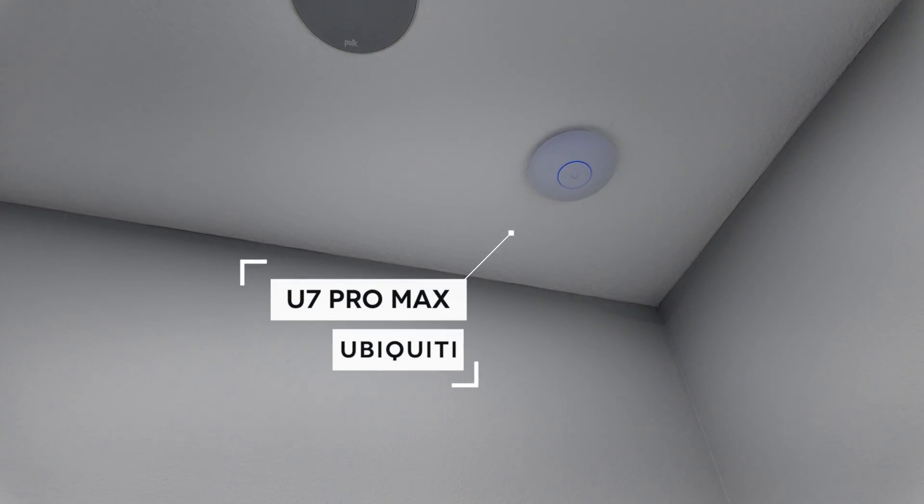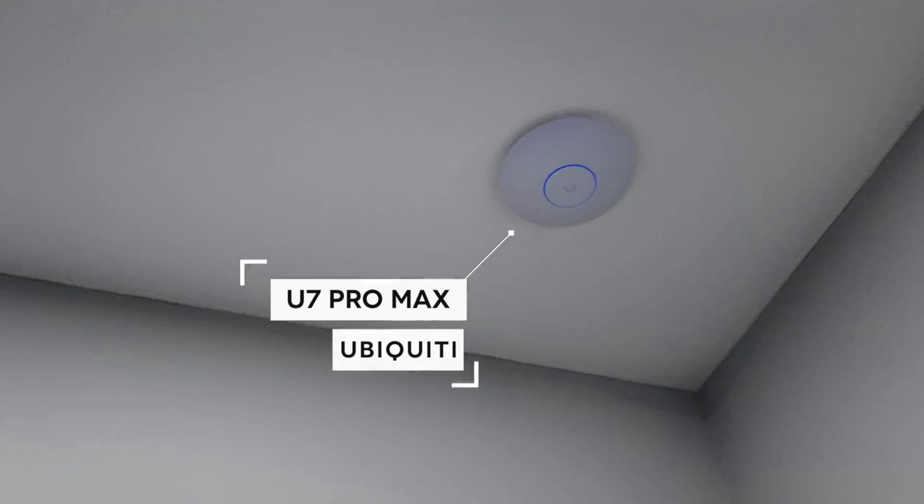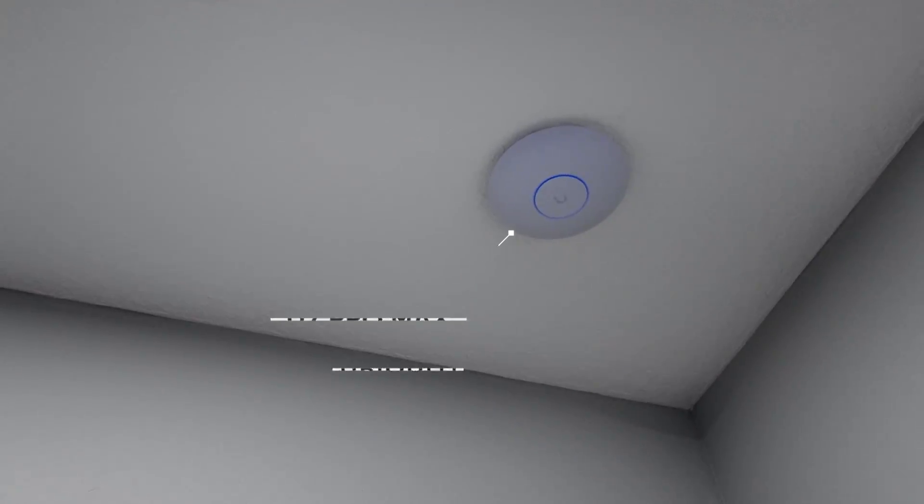All those devices were connected to my one Wi-Fi 7 access point, and that is the Ubiquiti Wi-Fi 7 Pro Max. It looks just like my older Wi-Fi 6 long range, but I just took those down, put this one up, powered over ethernet. And that's what's getting me over a gig speeds on Wi-Fi.